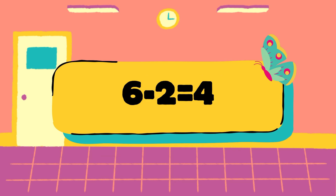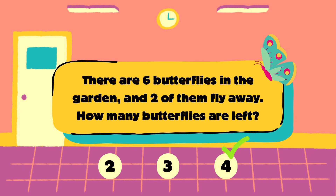Let's check the answer. There are 6 butterflies and 2 fly away. 6 minus 2 is equal to 4, so 4 butterflies are left. The correct answer is 4.